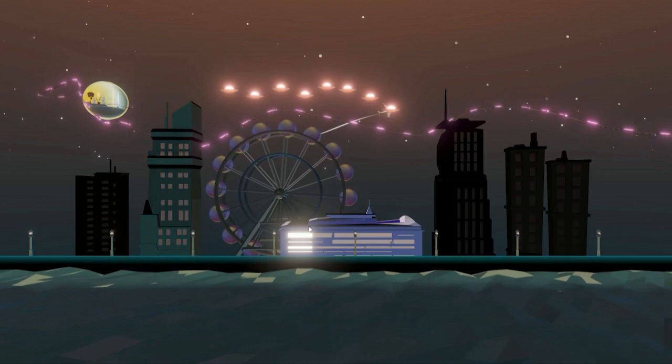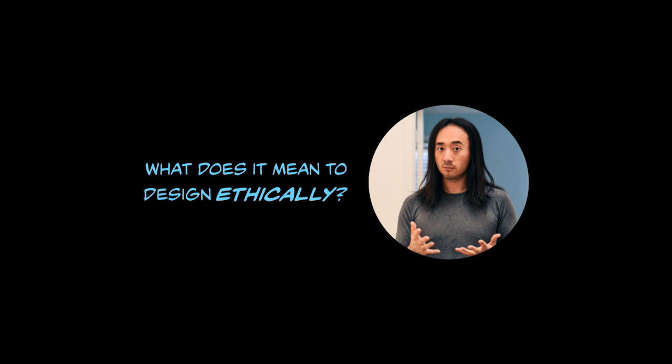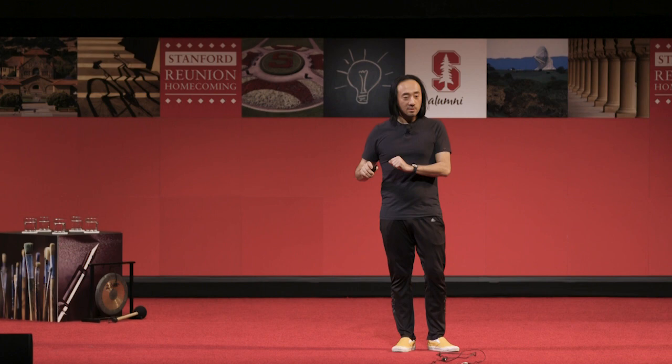Design is all about choices. All of these things went through countless choices to be made. And I think what that means is that we cannot help but really tackle this question: how do we design ethically? And what does it even mean to design ethically? We might think of ethics and technology as — well, we don't want to do harm. That's certainly necessary. But to do no evil actually seems like a really low bar if that's your only bar. Can we shape technology to proactively do good?